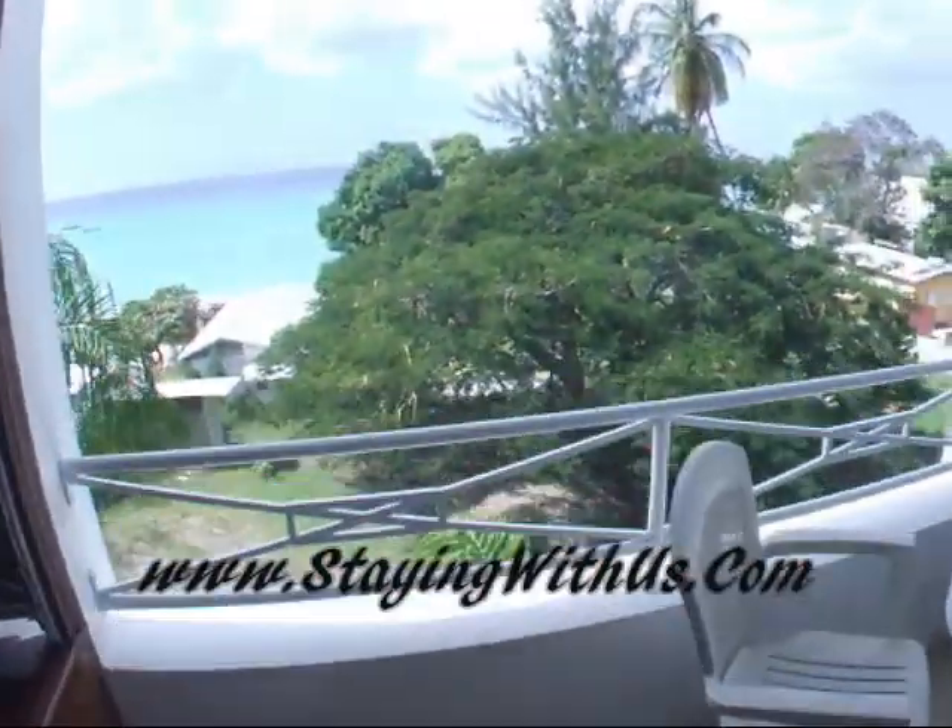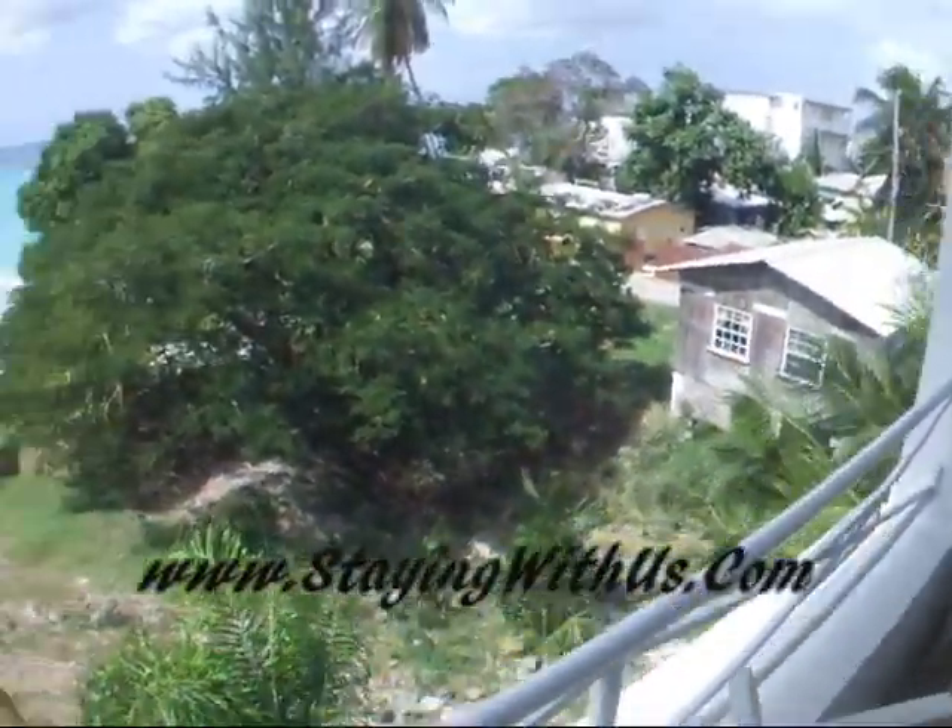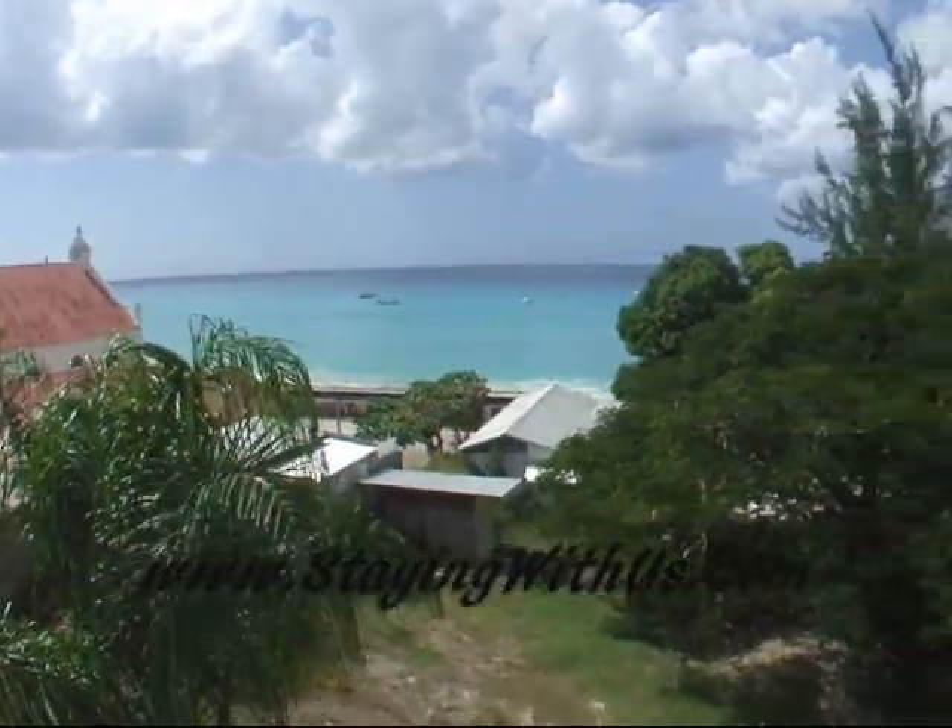I'm not sure of the exact pricing yet — I will post it online. The ocean — that's where we just came from.